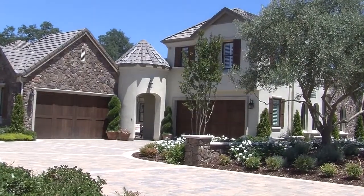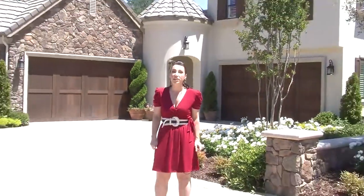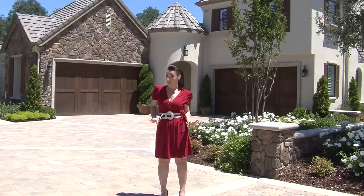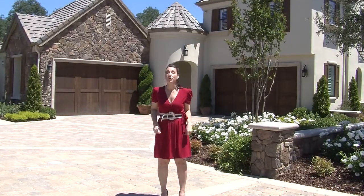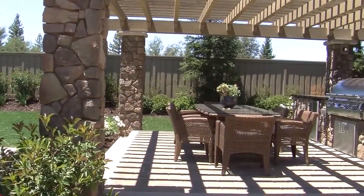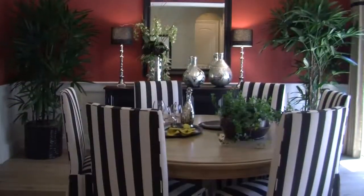I'm right outside Sacramento, California in Granite Bay where they just finished construction on someone's brand new dream home. What's even dreamier about this fresh face is that not only do you get to customize the look and layout, you get to customize the technology inside too. Let's have a look.